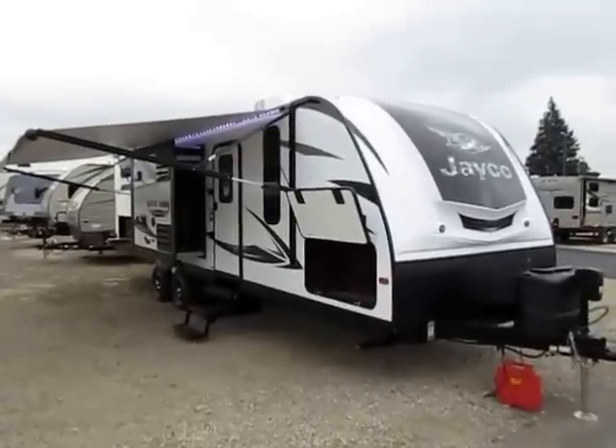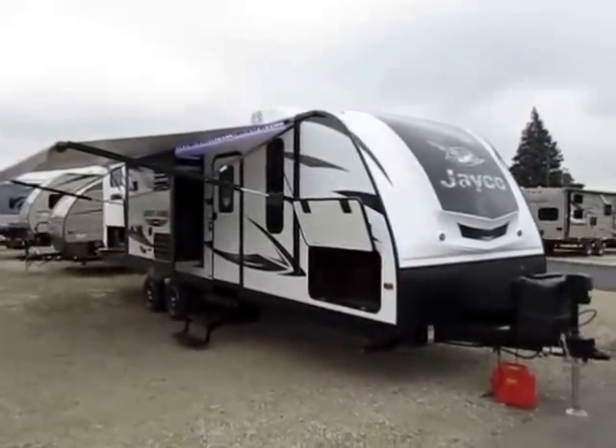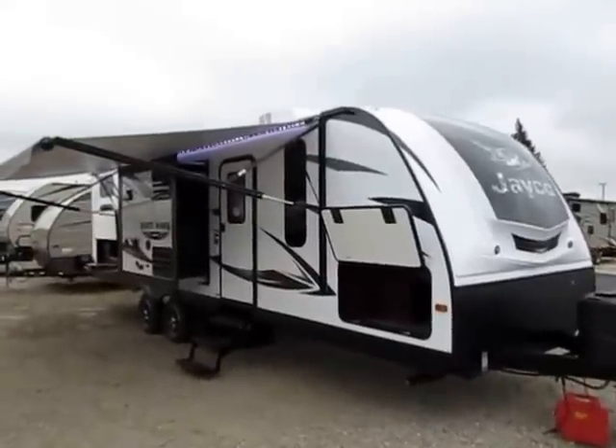White Hawk 28 BHKS here at Halet RV of Coldwater, Michigan. 28-foot box, bunkhouse, kitchen slide — that's kind of how that breaks down. And being a Jayco, it is top shelf.